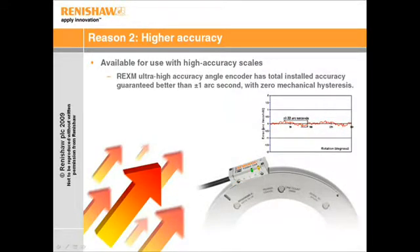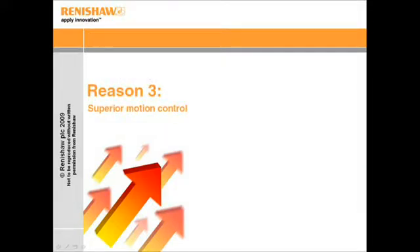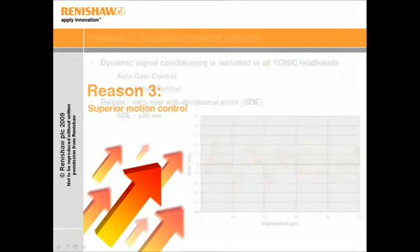For even higher performance, REXM rings achieve guaranteed ±1 arc-second accuracy when dual read heads are used. The third reason for using Tonic is that superior motion control can be achieved.